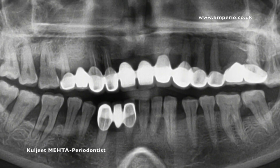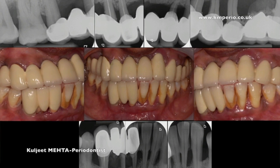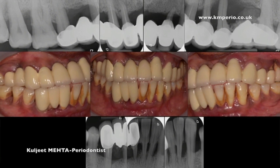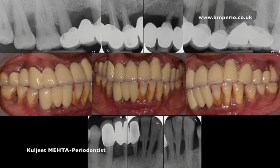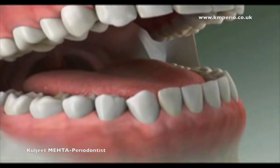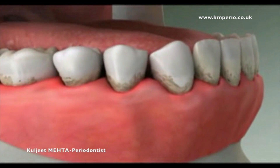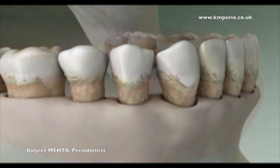When too much bone around a tooth has been lost due to severe periodontal disease, sometimes the best treatment is to extract the tooth. Teeth are held in place by the height and shape of the jawbone, but when teeth and gums are infected with severe periodontal disease, the bone around the tooth is lost.